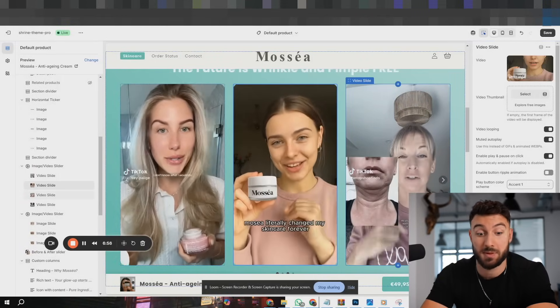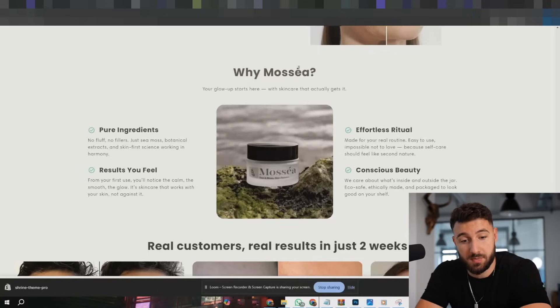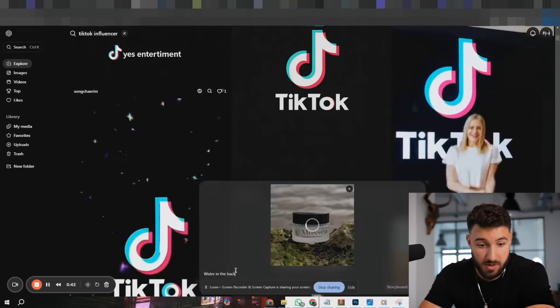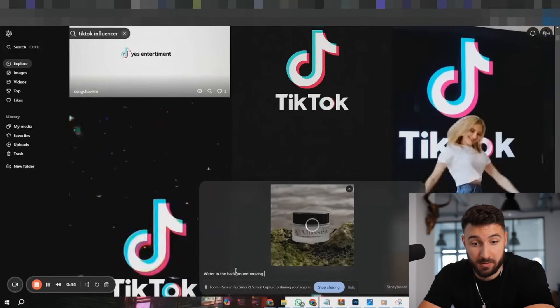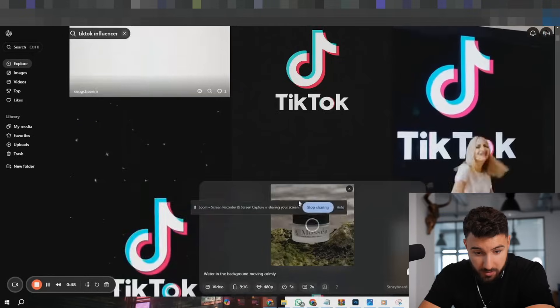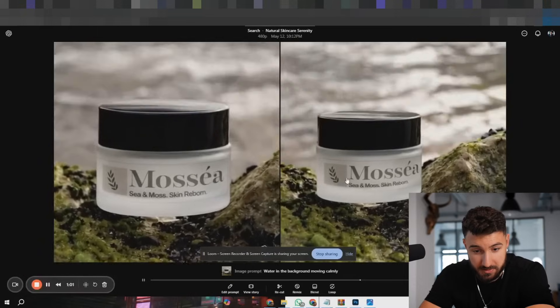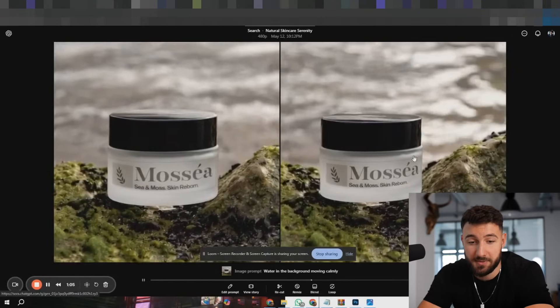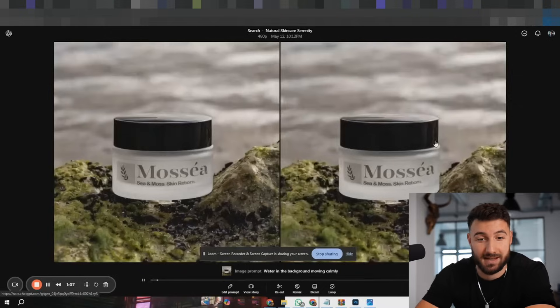One more thing I like to do is add cool-looking animations instead of static pictures. Take the product picture we already created earlier, and tell Sora: 'Water in the background moving calmly.' It does exactly that, and it definitely just looks better than the image by itself — adds that extra spice.